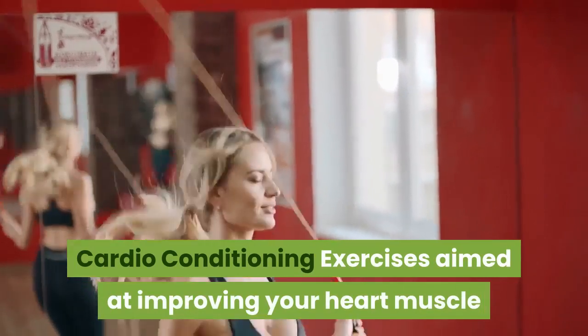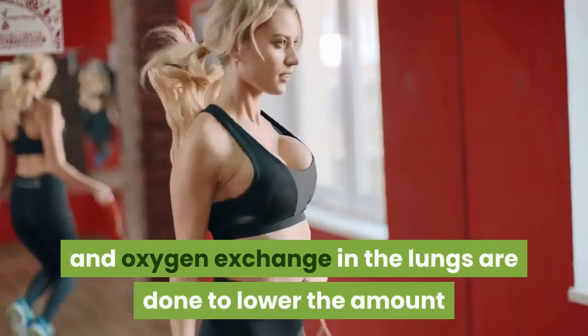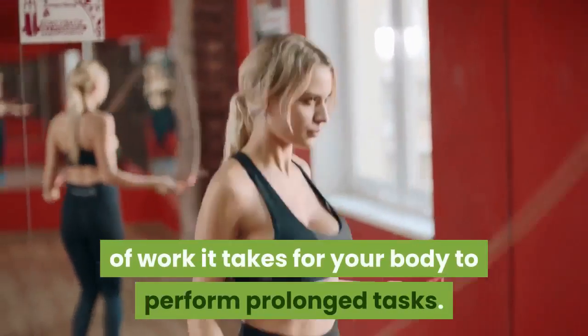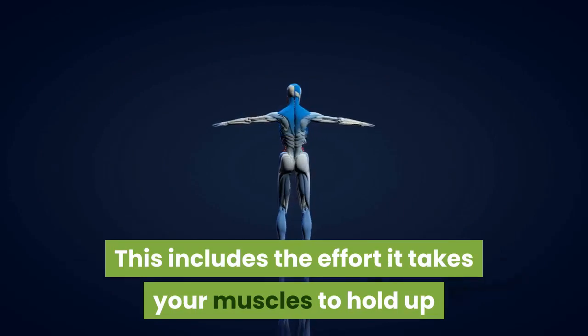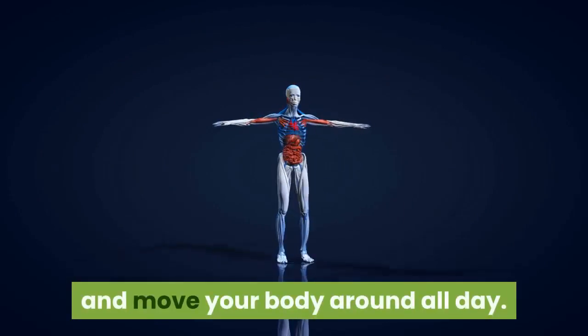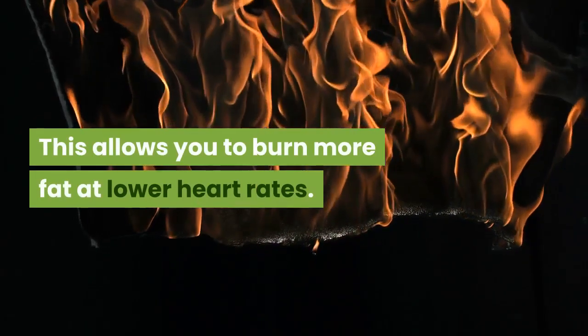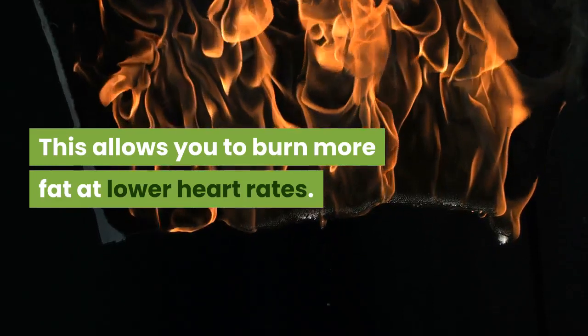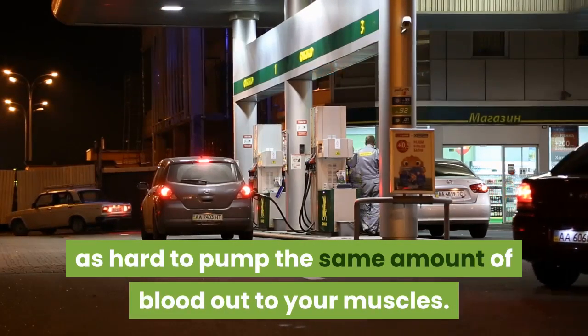Cardio conditioning: exercises aimed at improving your heart muscle and oxygen exchange in the lungs are done to lower the amount of work it takes for your body to perform prolonged tasks. This includes the effort it takes your muscles to hold up and move your body around all day. A conditioned heart can pump more blood to your muscles, which allows you to burn more fat at lower heart rates. An unconditioned heart has to work twice as hard to pump the same amount of blood out to your muscles.